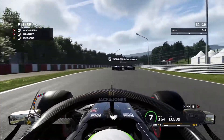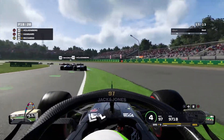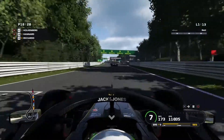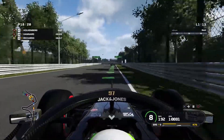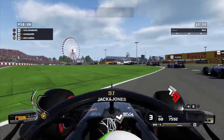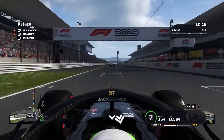We have a bit of argy-bargy with Daniel Ricciardo as he has a look down our inside. We go a little bit wide, struggling for grip at the start. Hülkenberg is up ahead and losing positions as well — I think we're just really struggling at this circuit. We go around the inside of Stroll and we're up to 18th place. Magnussen goes around the outside of Hülkenberg — he's on the grass — but Magnussen stays on the inside line into Spoon Curve and he's through into 17th. We slot into 18th. Ricciardo has passed Stroll and is now on our tail going into lap two.